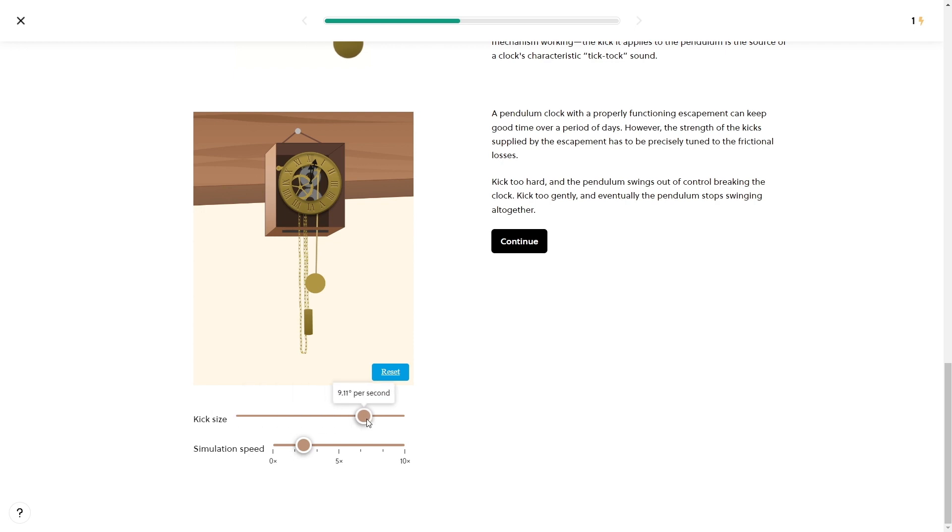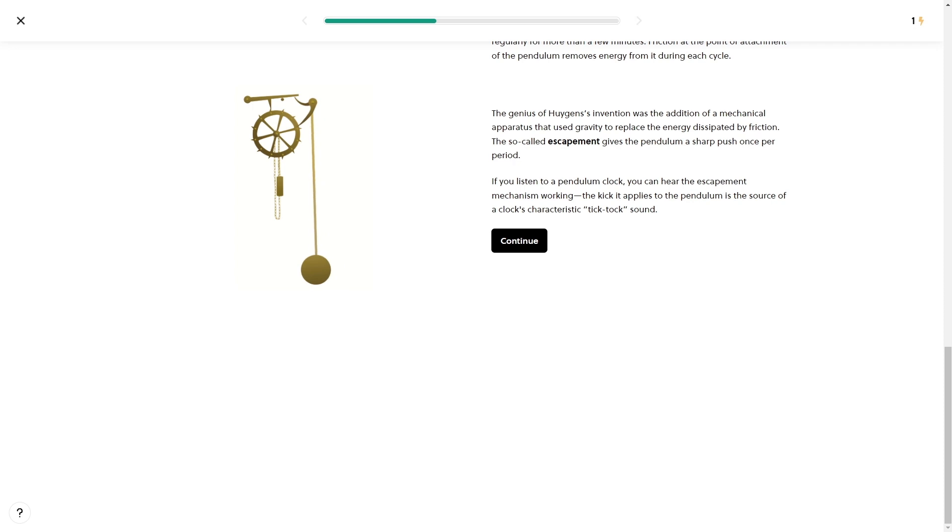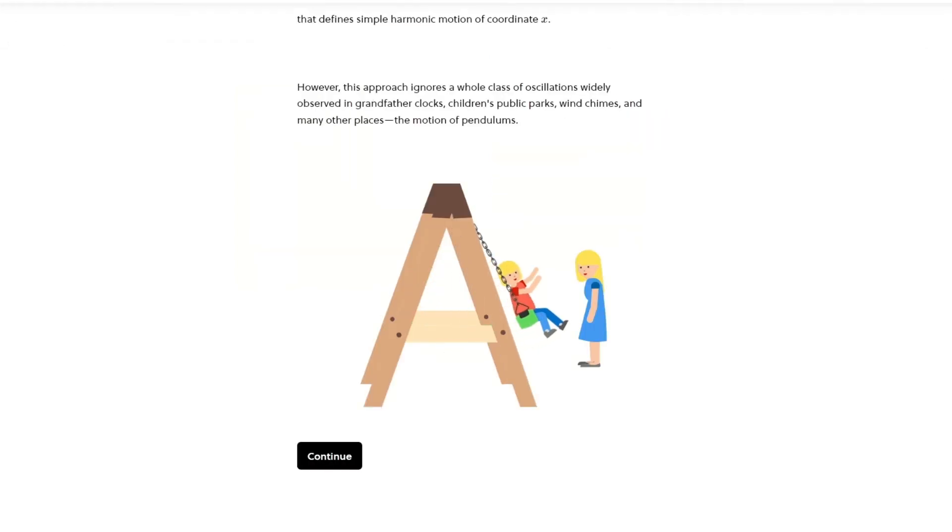Starting in the introduction lessons, you'll get to solve a pendulum clock puzzle. Then you'll learn how pendulum clocks work in the first place. And once you get the hang of those little pendulums — although they're not as little as the ones on cricket butts — you'll level up to large-scale pendulums.